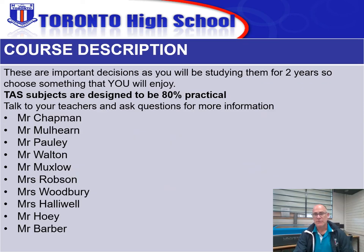Remember to pick a subject that you're interested in, as you will be studying it for two years. The fact that our subjects are 80% practical is fantastic; however, that does mean that we expect a certain amount of responsibility from our students in the practical environment. If you've got any more questions about any of our subjects, please feel free to contact any of the teachers listed on the slide here, and hopefully we can see you studying some of our subjects in the next couple of years. Thank you.